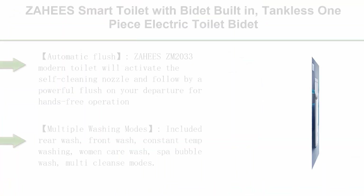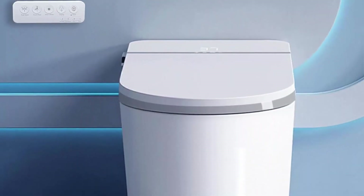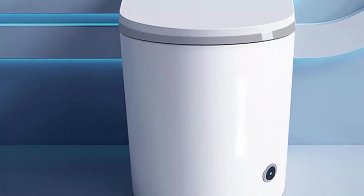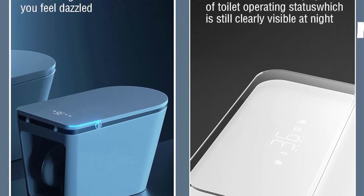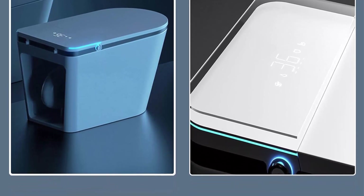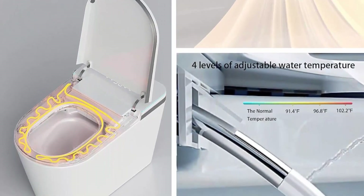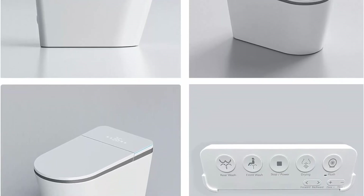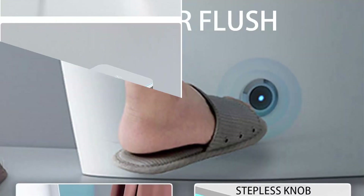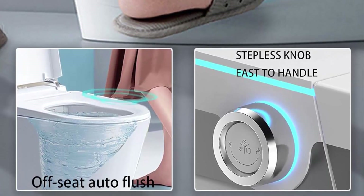Top 8: Zahe's Smart Toilet with bidet built-in — tankless one-piece electric toilet bidet combo with foot sensor automatic flush, elongated heated bidet seat, warm water, dryer, and intelligent light. Automatic flush: the ZM2033 activates the self-cleaning nozzle and a powerful flush on departure, with button control, foot sensing, and remote control flushing options. Multiple washing modes: rear wash, front wash, constant temp washing, women care wash, spa bubble wash, and multi-cleanse modes with adjustable water temperature, pressure, and cleaning position via remote. LED night light — perfect for children, the elderly, or nighttime use. Chair-height seat at 16.25 inches. Digital LED display shows toilet status to avoid unexpected temperature surprises.